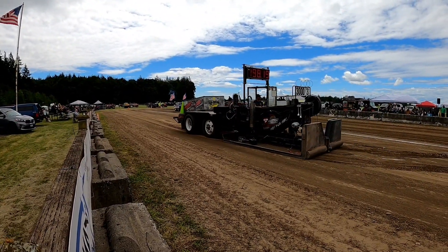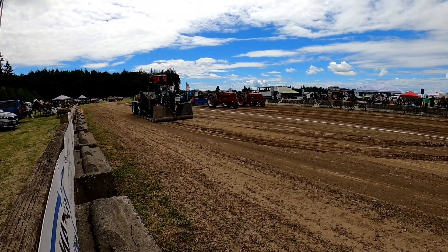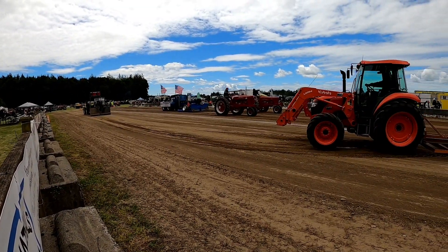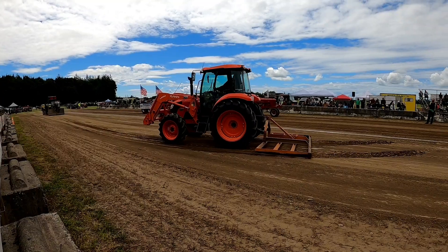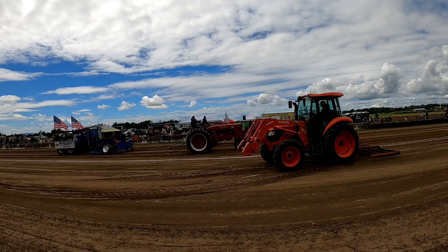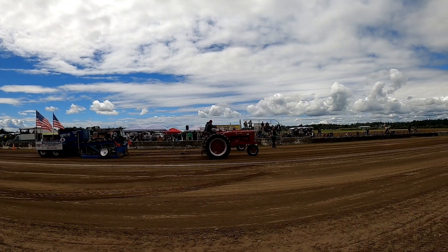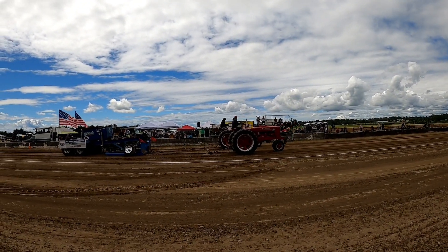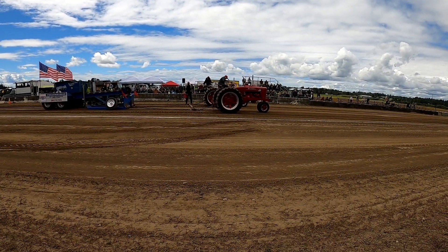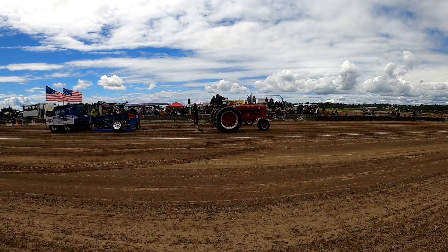We've got another team pull going on — a Farmall 300 and a Super MTA. I believe these are brother-in-laws. Nice little hook. I think they're both like 5,000 pounds, so that's 10,000-pound class. They go 185 feet.